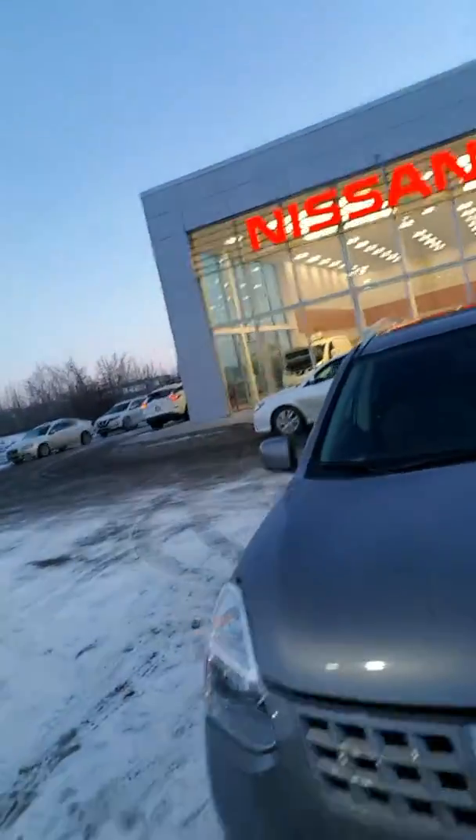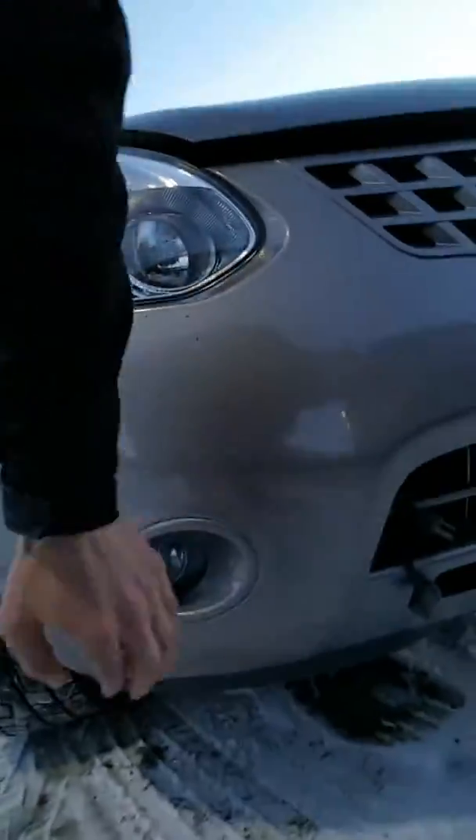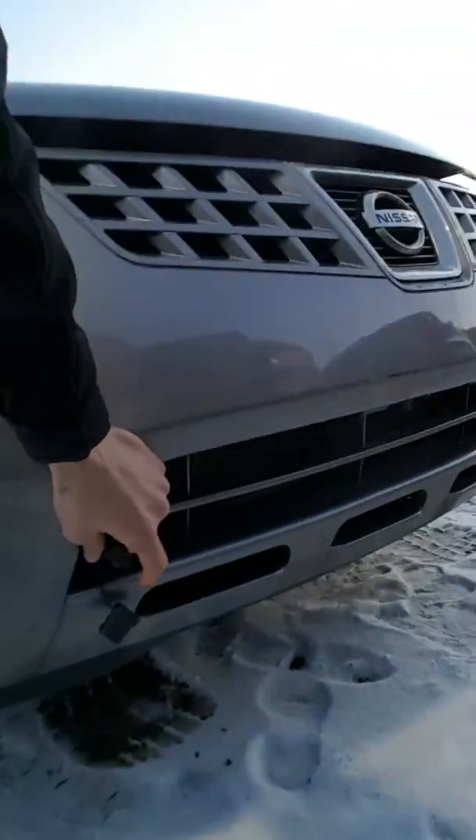Hey bud, I thought I'd surprise you with a short video walkaround on the 09 SL Rogue. So without further ado, here we go. You have your scratch-proof, rock jet-proof headlights. Follow me down here — you've got a block heater quarter round through, which is essential for Alberta winters, as you know.